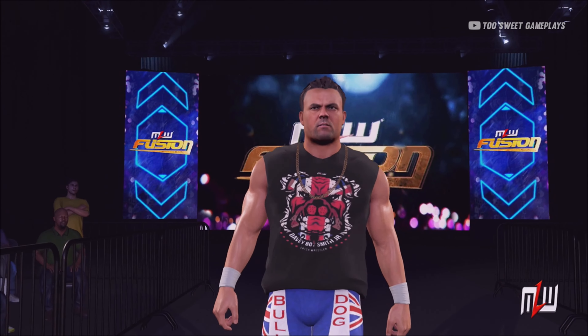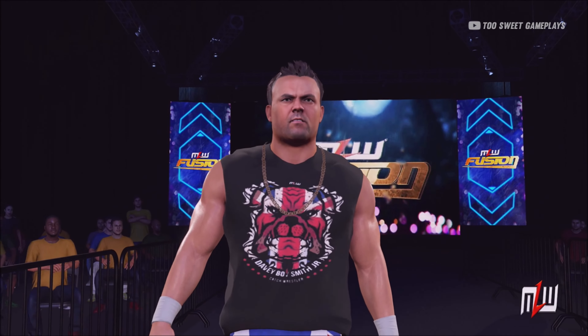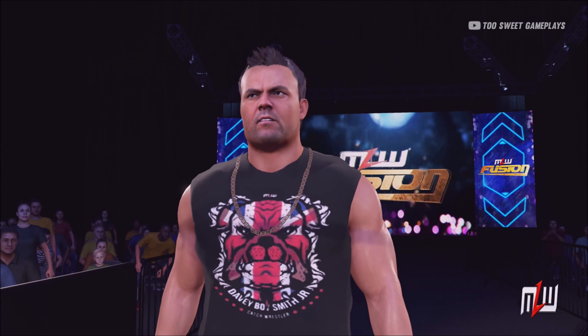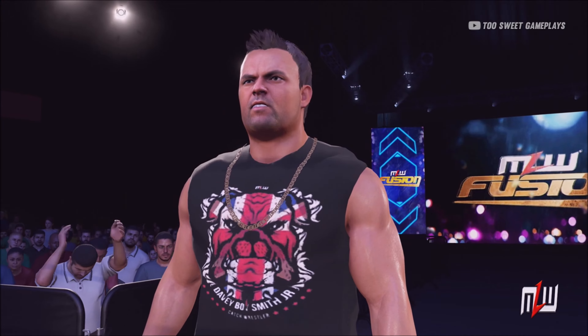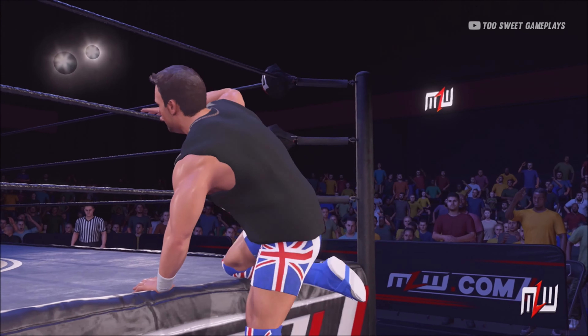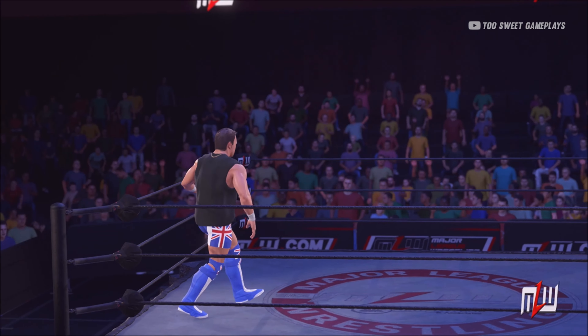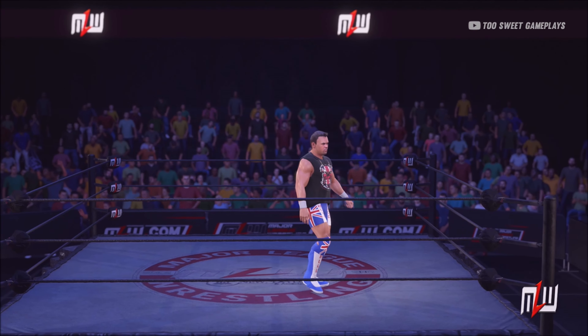Talk about an intense competitor — this superstar doesn't have an off switch. Nobody has an off switch, Saxton, trust me — if you had one, I'd have hit it a long time ago. He calls himself the standard bearer of this division and plans on proving it in a matter of moments.